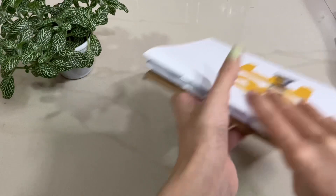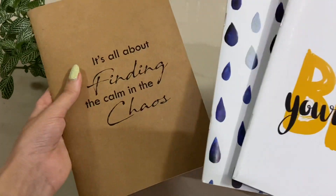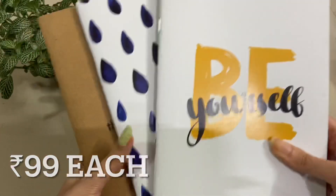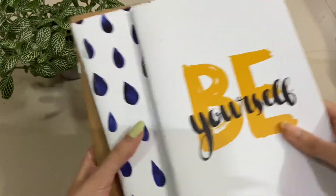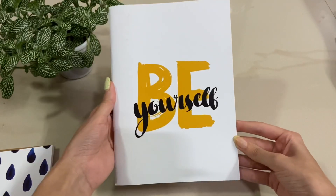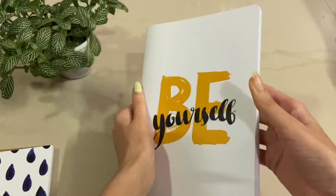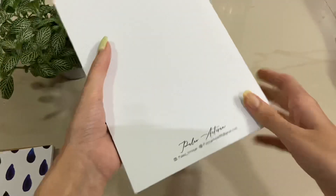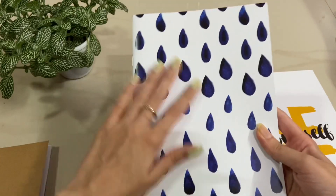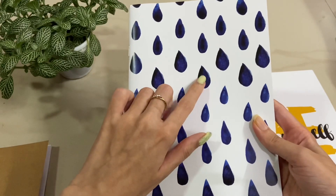The next product is these books — there are three of them, and all three have really nice quotes and patterns. This one says 'Be Yourself' and it has blank pages. The next one has a really pretty pattern; I really like the blue color.